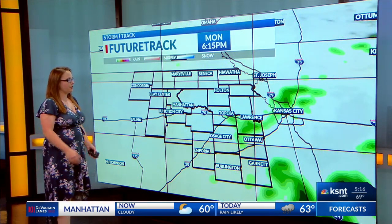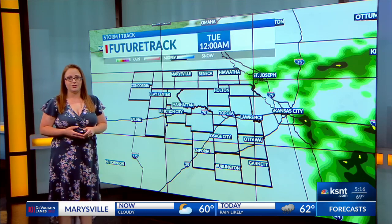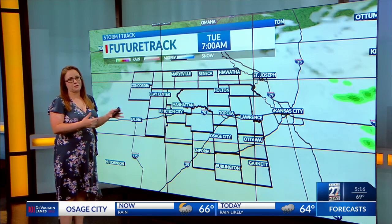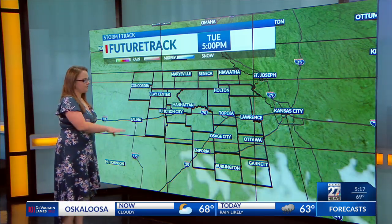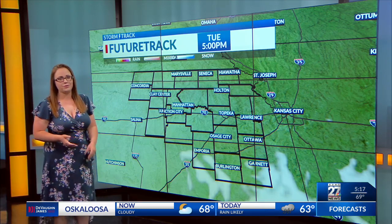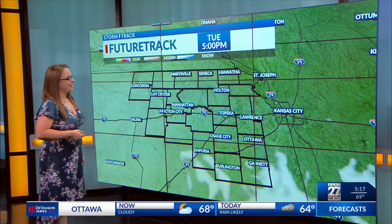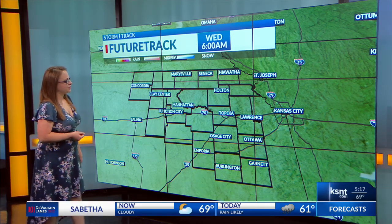Rain starts to taper off later on this evening and we'll eventually see clearing skies heading into tomorrow, but rain stays nearby at least through the overnight hours. That's going to keep our cloud cover a little bit more on the stubborn side even through the first half of daytime Tuesday. We'll eventually see our clouds clearing out — mostly cloudy to start, partly cloudy to end, with some sunshine throughout the evening hours on Tuesday, and then clear skies heading into early Wednesday.